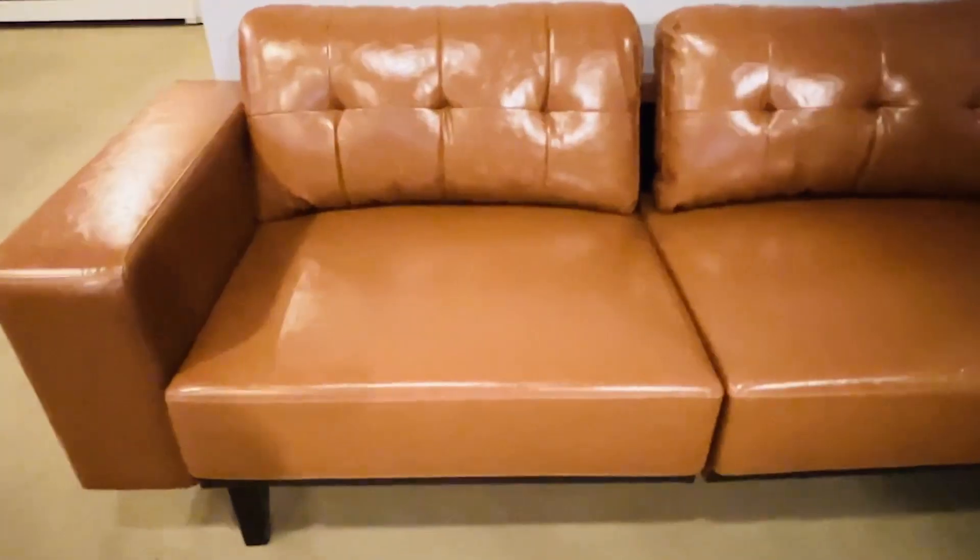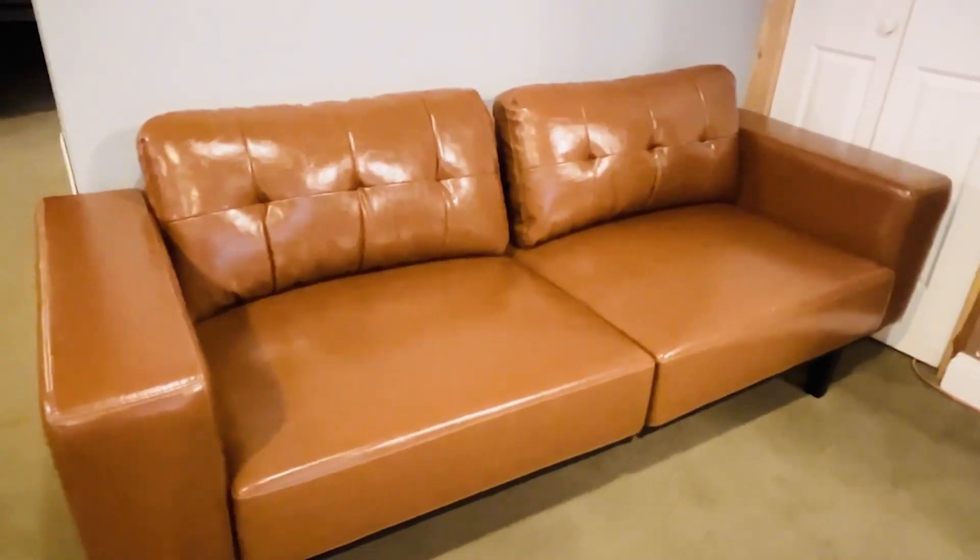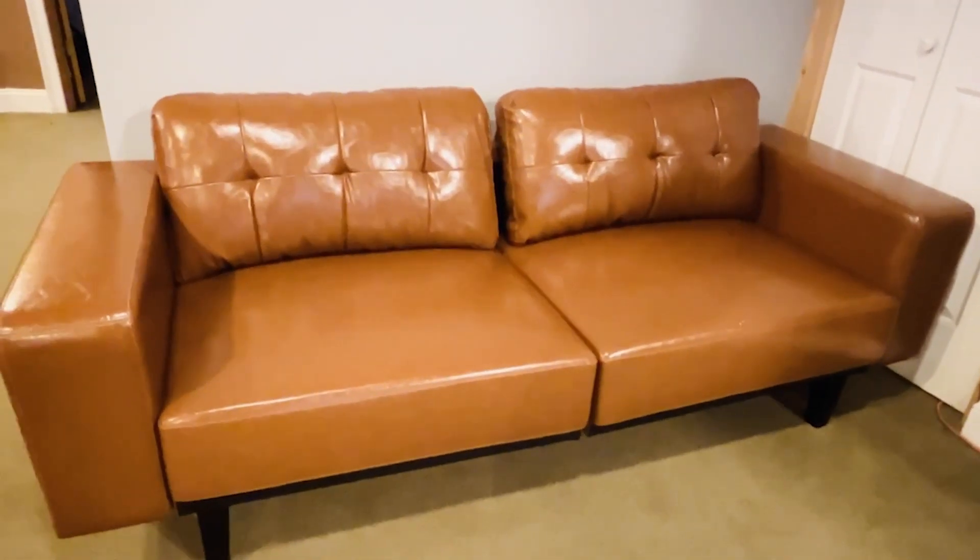The sofa is very roomy and provides lots of seating for three or four people, and I really love the wide armrests that make it really comfortable to sit that way.